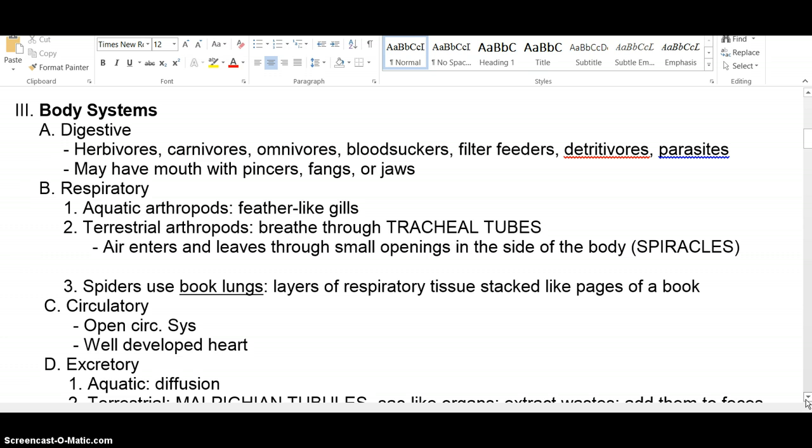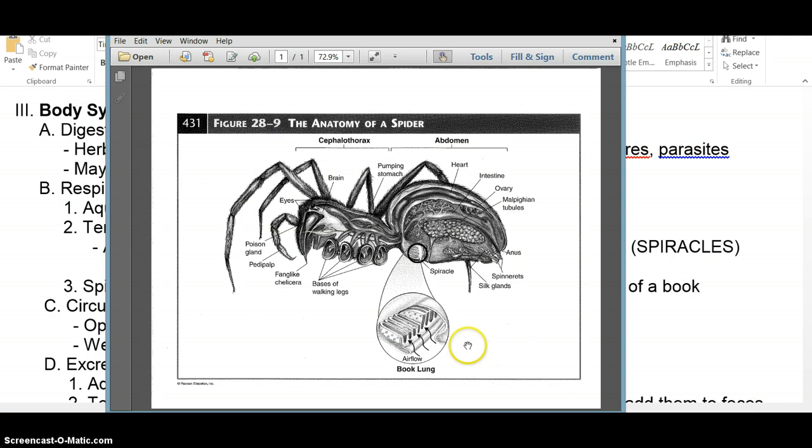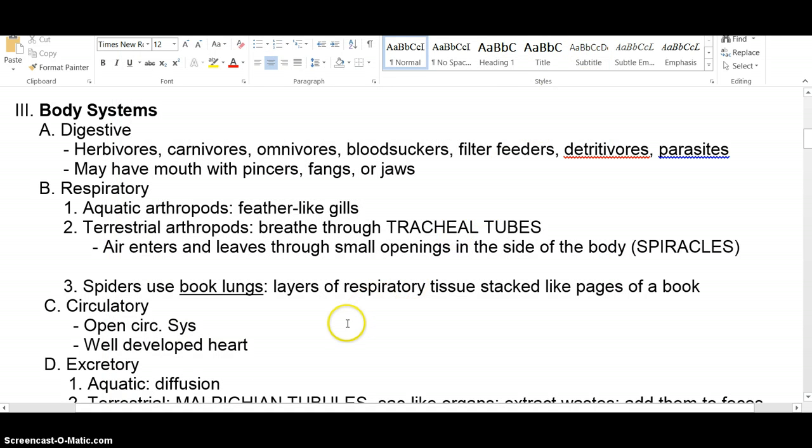The third respiratory option: some spiders have book lungs, and there's a diagram here of a book lung on a spider. It's an area where diffusion and gas exchange take place on a moist surface, just like in your lungs. They're called book lungs because the structure looks like the pages of a book, and that arrangement provides a lot of surface area for gas exchange in a relatively small area. Spiders have book lungs, other terrestrial arthropods have tracheal tubes with spiracles, and aquatic ones have gills.